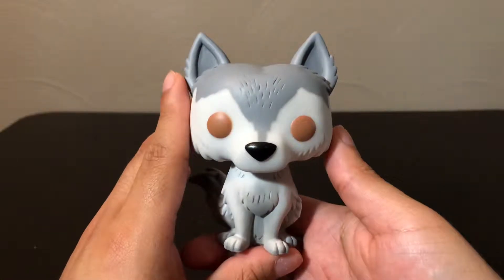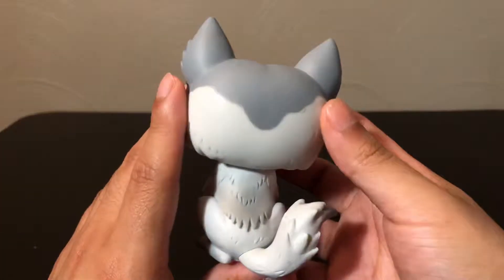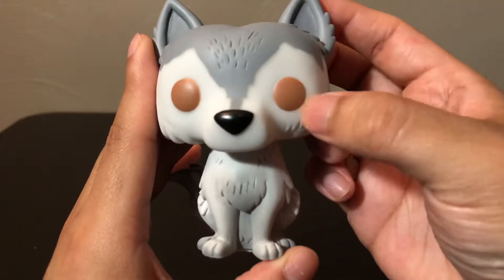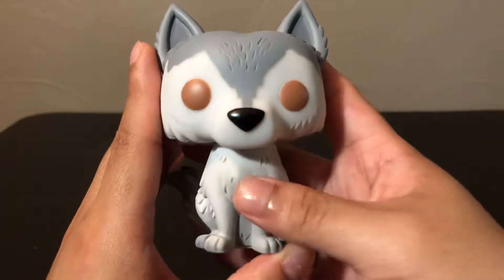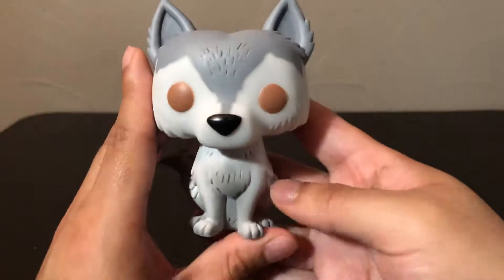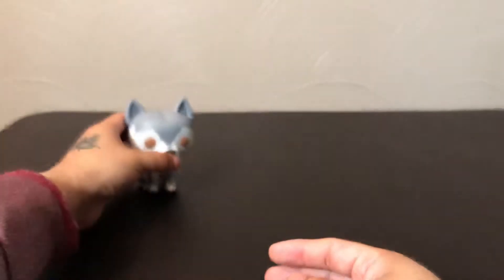Here is Nymeria out of the box. She's a dark gray with a faded gray undertone. She's got medium, light-to-dark brown eyes and a little snout. There's Nymeria.